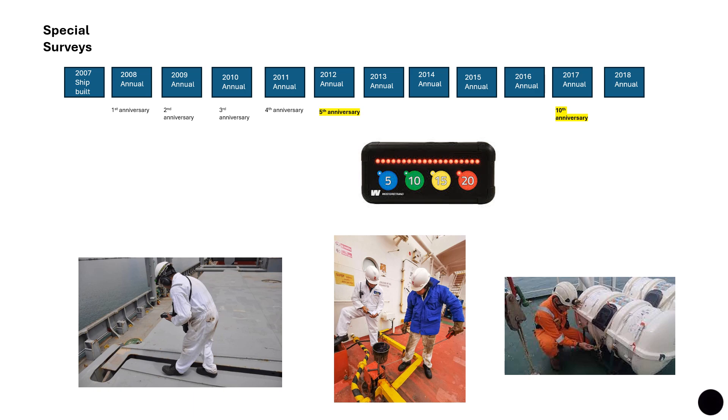I hope you understood when these surveys are scheduled, what is inspected, and the differences between each survey type. I tried to simplify it because I get a lot of questions about this, and people say I haven't explained it simply enough — so I've tried to make this video as straightforward as possible.